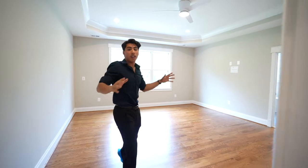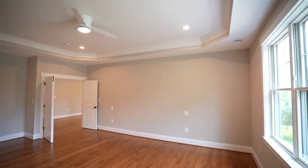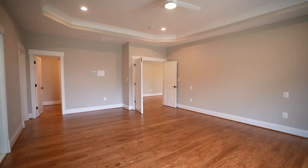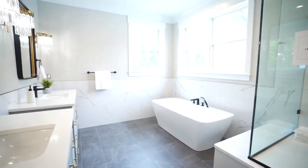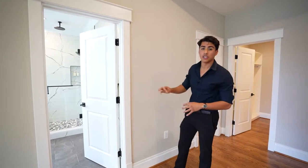Here we are in the very spacious primary suite — a huge amount of space with a very luxurious bathroom with high-end finishes that'll be sure to impress you.